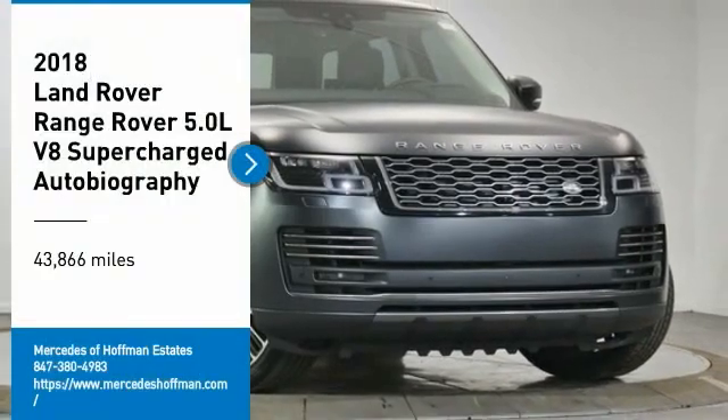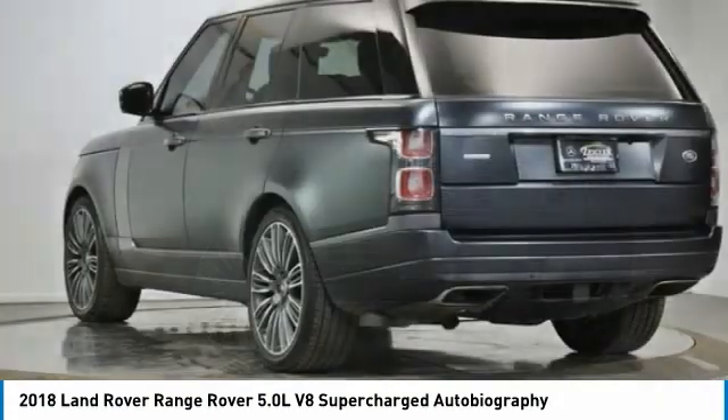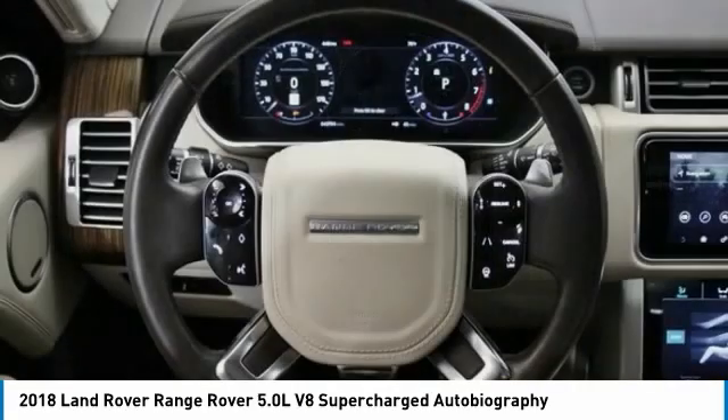Come test drive the 2018 Range Rover — the luxury that's more than a luxury. It's quite apparent throughout our Range Rover heritage. This vehicle has less than 45,000 miles.